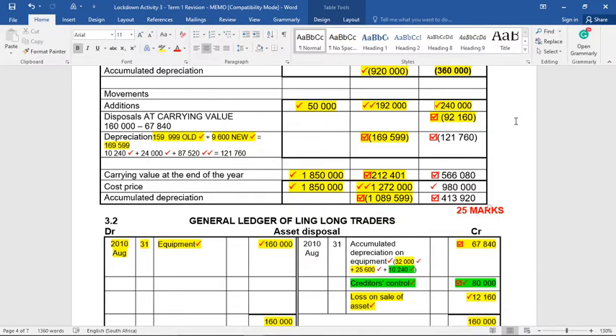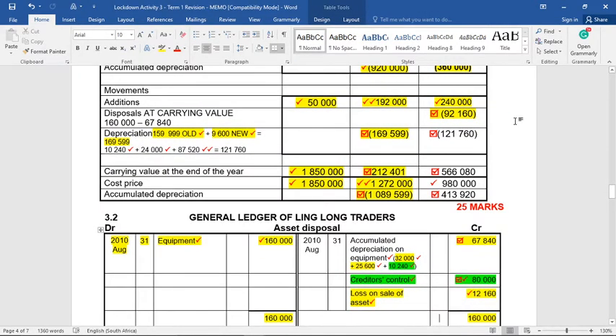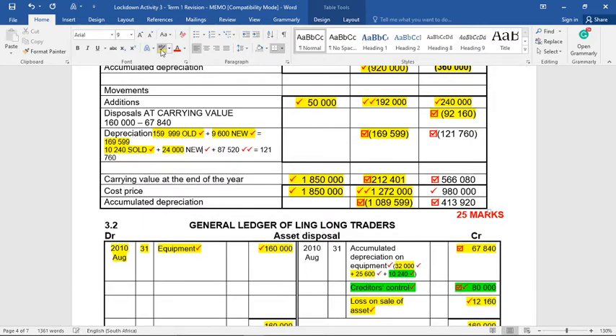The next step is to process the additions: new equipment of 240,000. However, we don't owe the full 240,000 — we only owe 160,000 because the 240,000 was reduced by the 80,000 trade-in. For depreciation on equipment: on the sold equipment we already calculated 10,240. For the new equipment at 240,000, depreciation is 20%, bought on the 31st of August, so September through February is six months: 240,000 × 20% × 6/12 = 24,000.